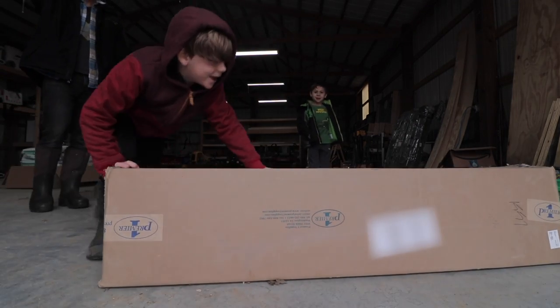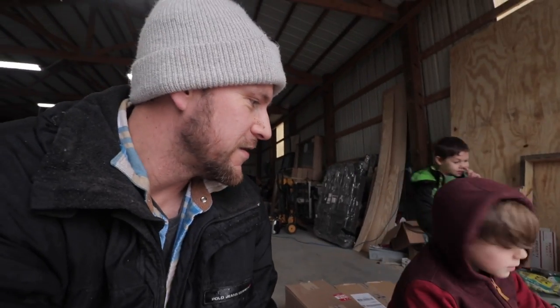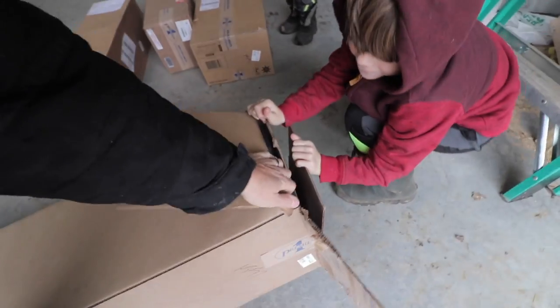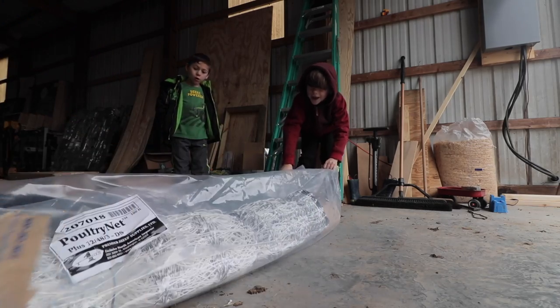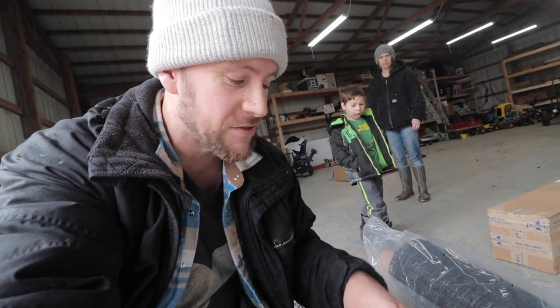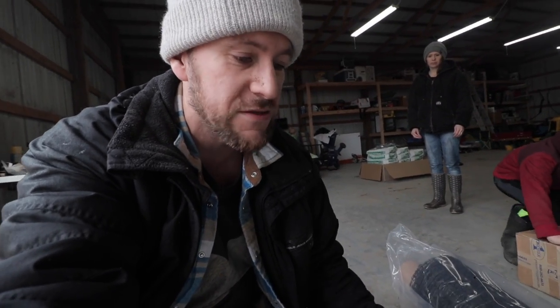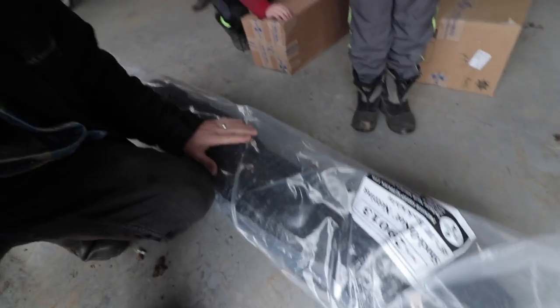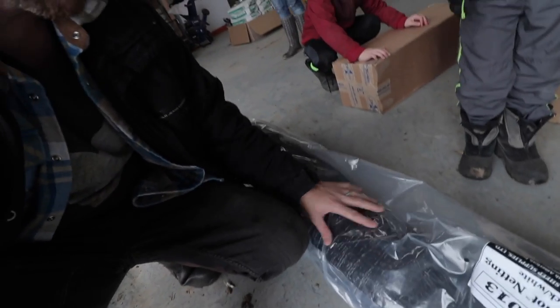We bought a bunch of stuff from Premier One Supplies — they're the people we get our electric fencing from, and they didn't sponsor this or give any of it to us, we bought it ourselves. We wanted to show you what we got because we're gonna hook the chickens up with some pretty cool stuff today. This is some poultry netting we use for the chickens — it's double spiked, which we liked because it's easier to put in the ground. It's the Premier Pro netting, with posts about six feet apart instead of ten, so we're going to try that out. This other netting is for chicks and meat birds — it has much smaller holes so you can get chicks out on grass a lot quicker.